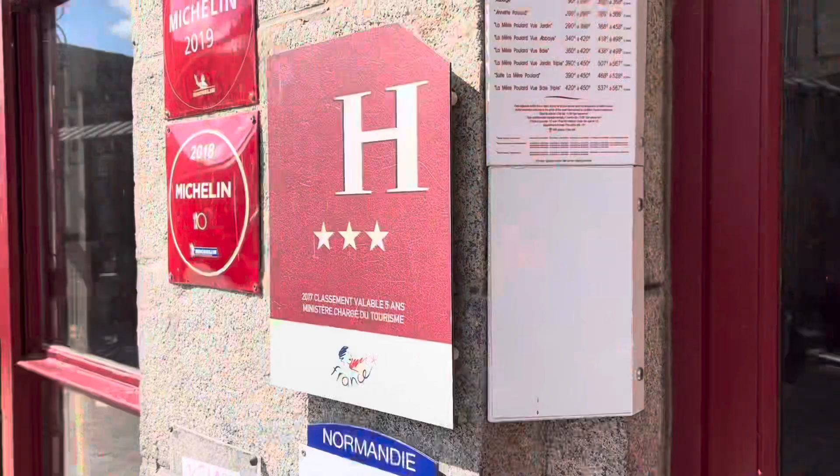Hey everyone, it's Tony, Trophy Travel Experiences. I'm at the Mare Pallard Hotel. You want to see how I get to my room? It's quite a journey. So let's start the journey.